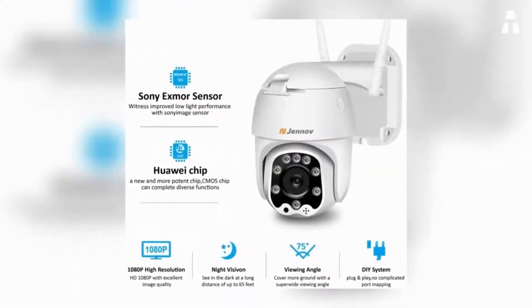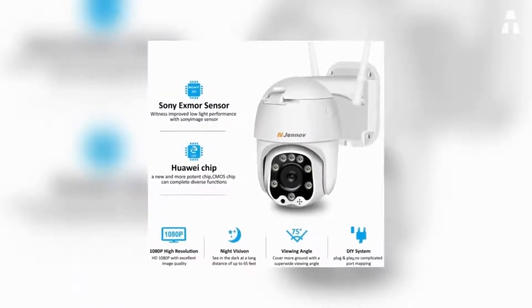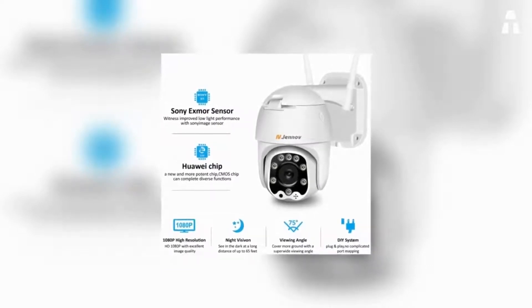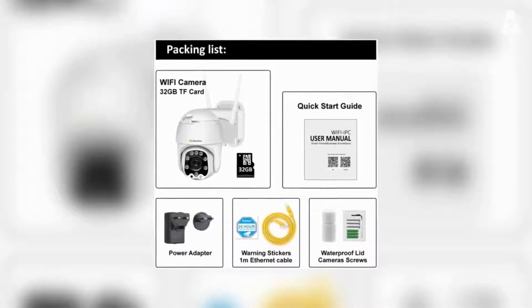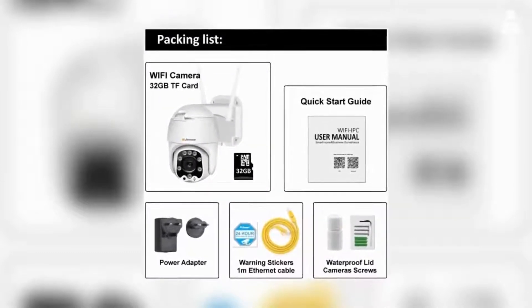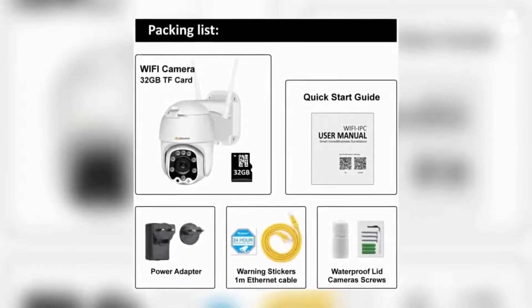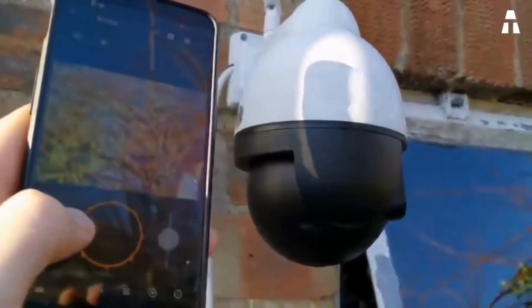Waterproof and discreet, the Genov camera is IP65 certified, protecting it against all types of weather. A 32GB SD card is supplied directly with the surveillance system. Wireless, the camera will need to connect to the home's Wi-Fi to operate, so make sure the signal is strong enough. You can access your images by installing the CamHi application. This app allows you to access the classic camera settings, but also to receive all the motion detection notifications.